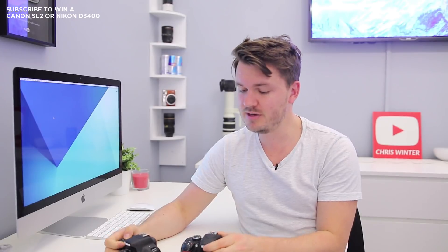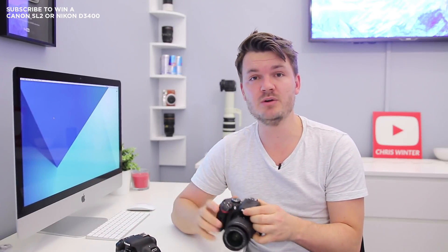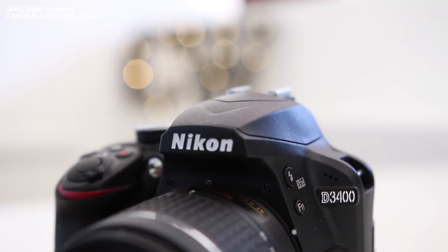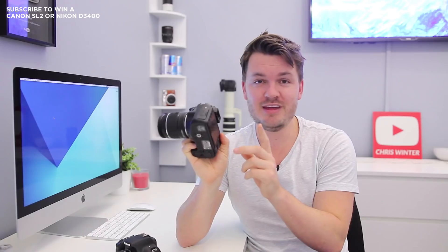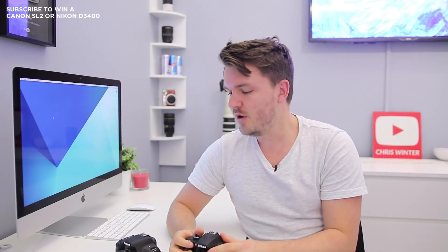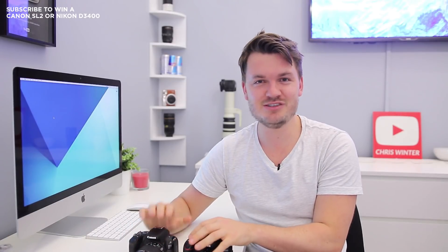In terms of still shooting, both cameras will be really good. I really enjoyed using the Nikon D3400 for the last year — I think it's one of the best budget cameras you can get. It's quick at autofocus, the battery life is fantastic, and the LCD screen on the back is really easy to see in sunlight. So honestly, if you've got either of these two cameras you should be very happy.